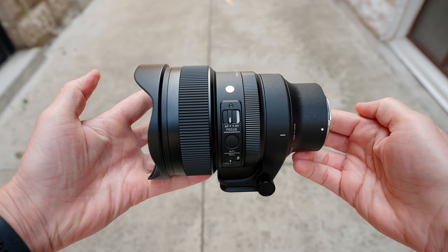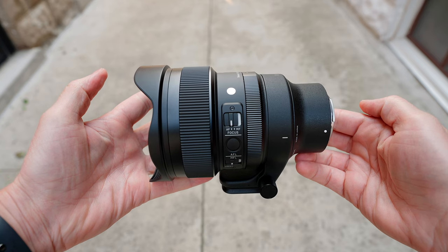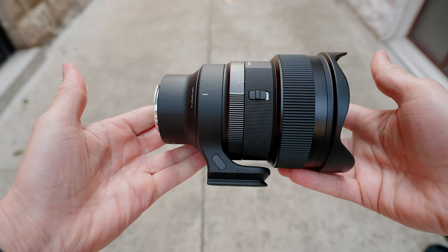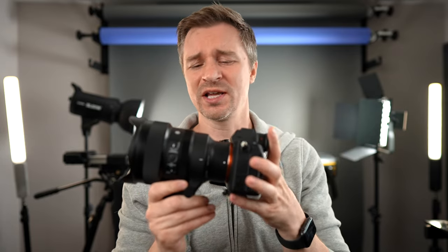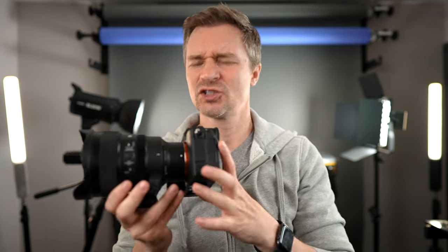Of course it has all the other buttons and switches you'd expect: manual focus to autofocus, a focus hold button, and an aperture ring that can be clicked or de-clicked. There's also a button on the side where you can lock the aperture ring — either lock it in automatic mode so it never slips into manual, or lock it in manual so it never switches to automatic. It's got their new HLA autofocus — the High Response Linear Actuator — which puts it on par with Sony autofocus. It is lightning fast. It is not compatible with Sony's focus breathing compensation, as that's reserved for specific Sony lenses.